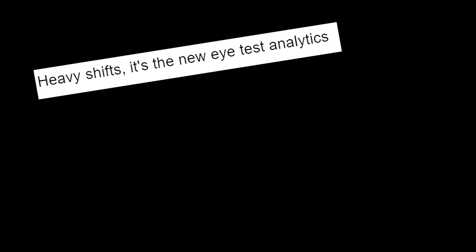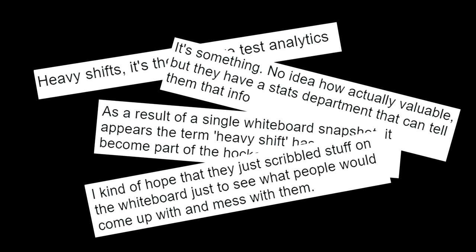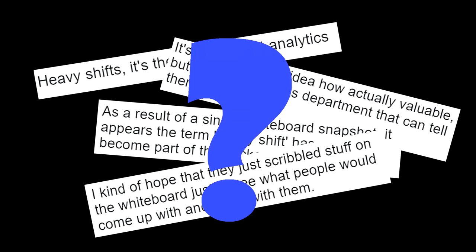This got everyone on social media talking and speculating about what exactly a heavy shift was, because if Mike Babcock's coaching staff was keeping track of it, it must be pretty useful. That's when Elliot Friedman, one of the faces of hockey reporting, dug deep and found the meaning of a heavy shift.